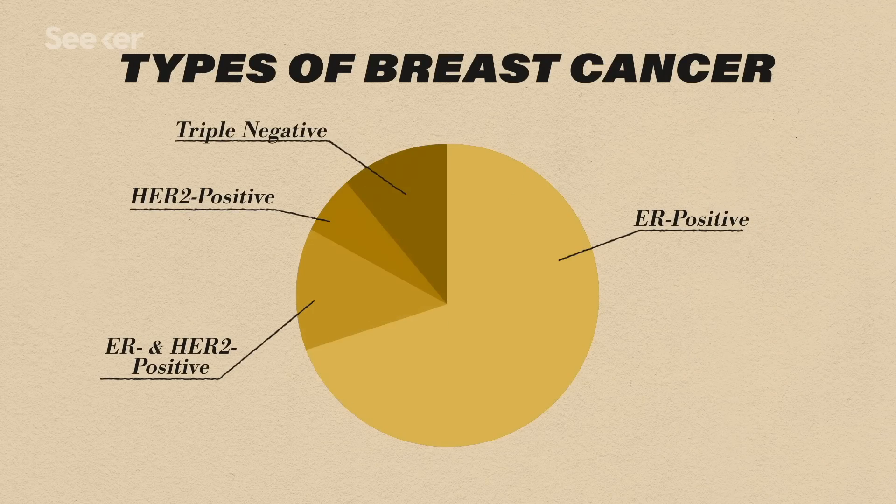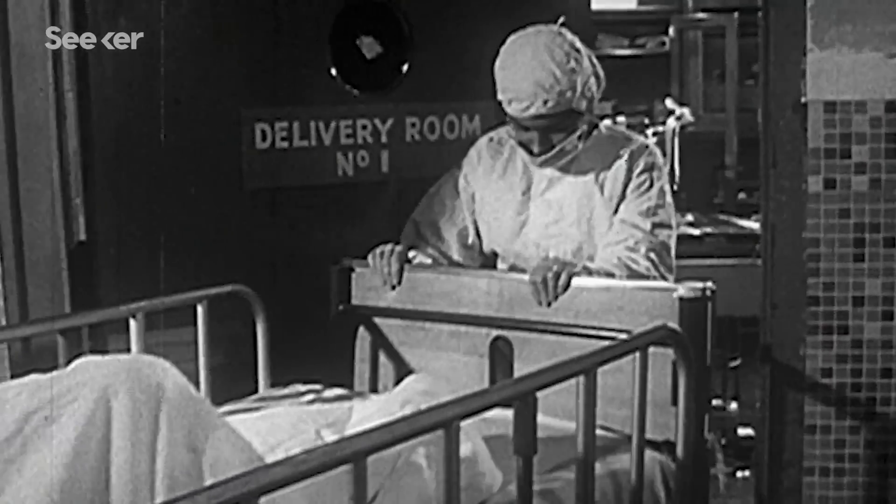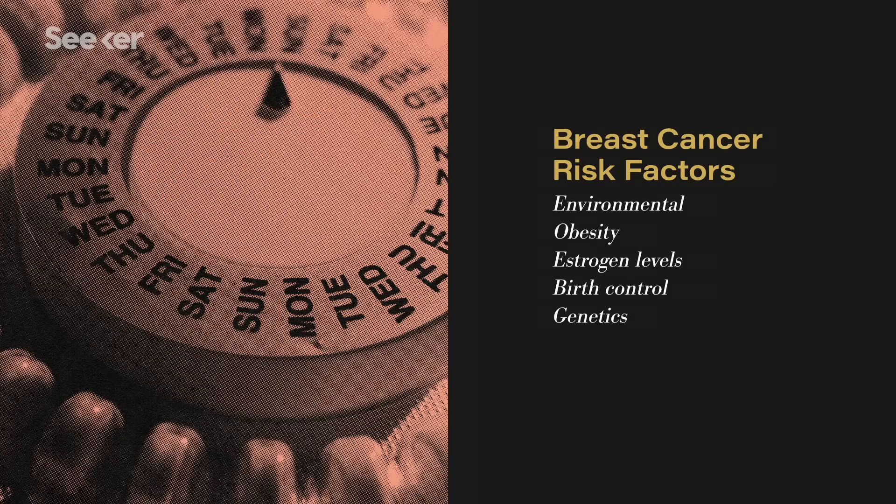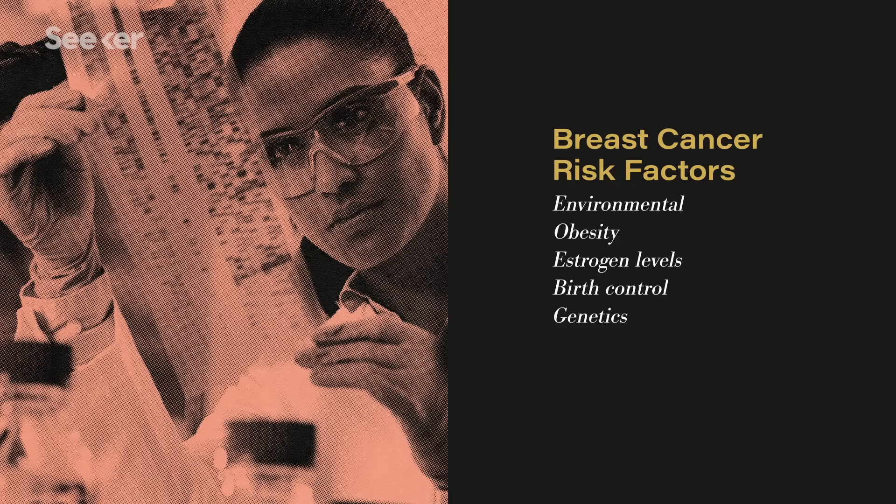Knowing the breakdown of the most common types of breast cancer is a start, but there are also factors that can put someone at greater risk of contracting this disease. One of the common questions I get as a researcher is: what causes breast cancer? There's no real simple explanation. Some risk factors include things such as obesity, estrogen exposure, and genetics.